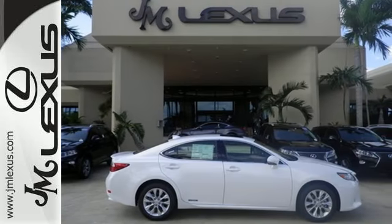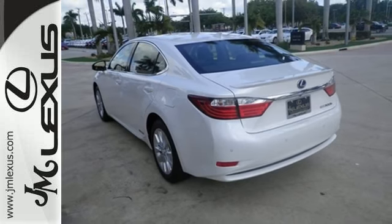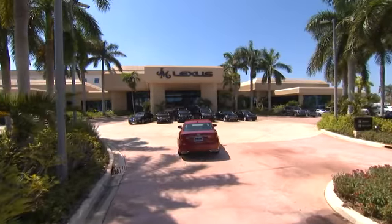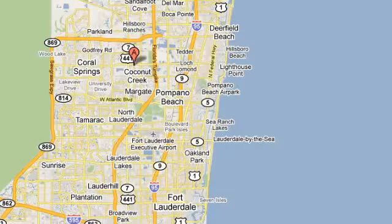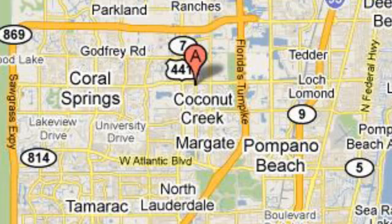Discover the finest in luxury with this Lexus ES Hybrid. JM Lexus, the world's number one Lexus dealer since 1992. We are conveniently located just east of 441 on Sample Road in Margate, Florida, just west of the Turnpike.